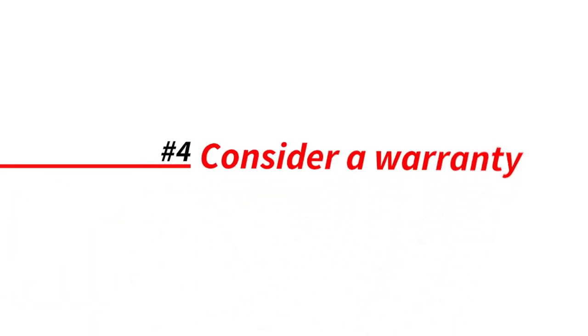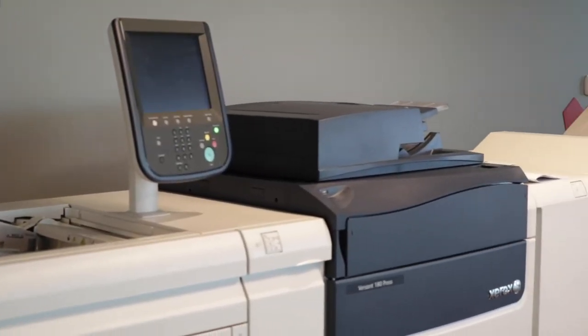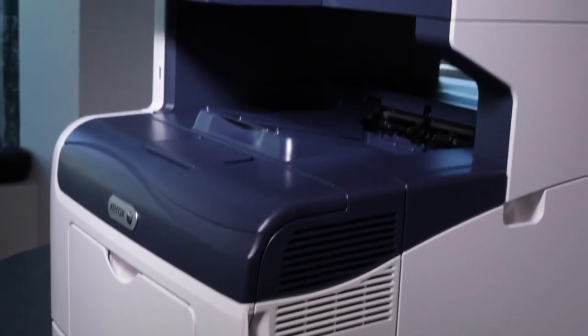Step four is considering a warranty from the manufacturer or your service provider. Warranties are and should always be available on used and refurbished office printers and copiers. You never know what could happen to your copier, and having it serviced without a warranty can be pretty pricey.